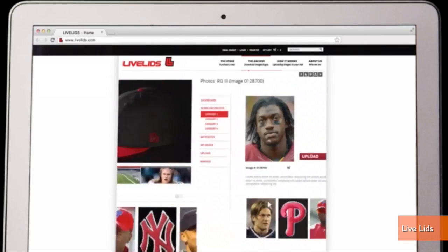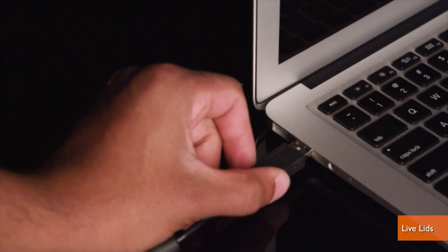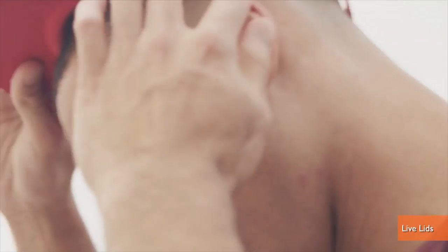You download the image or images you like from the company's website, choosing from team logos or player photos, upload them to your cap via USB, and the buttons on the underside of the brim control whether the cap displays one logo at a time or a continual slideshow.